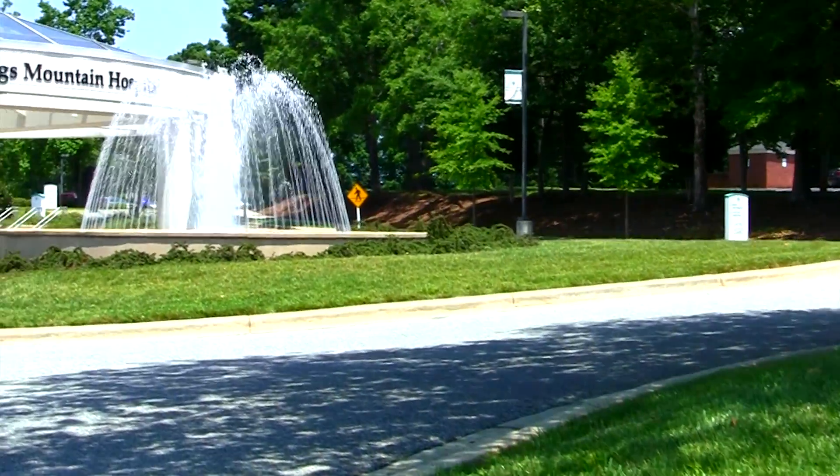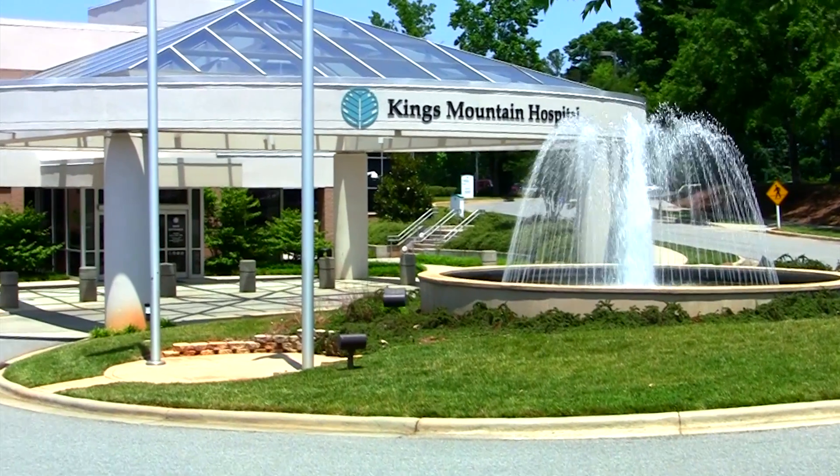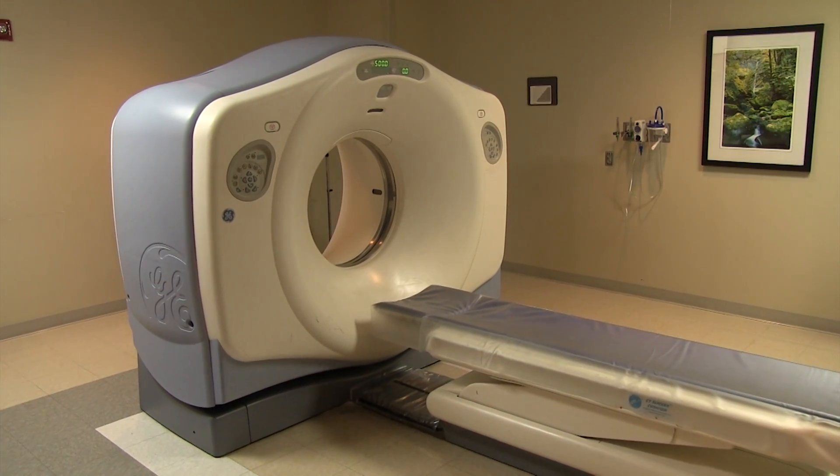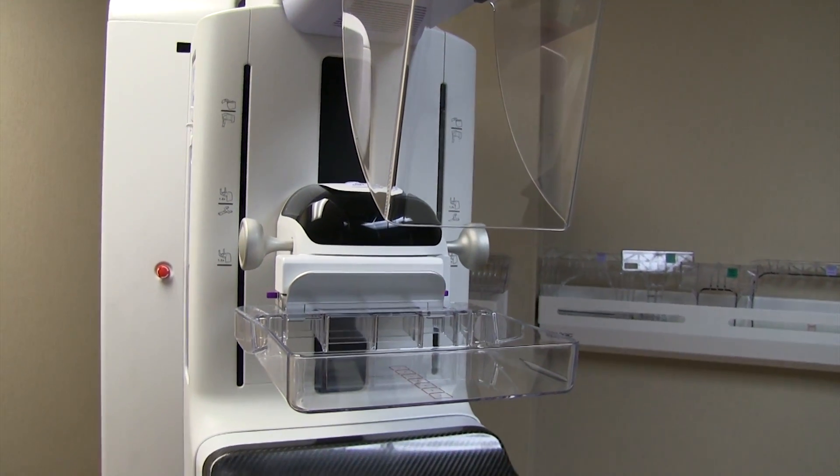For more than 60 years, Kings Mountain Hospital and its staff have been dedicated to caring for the community. Recently, the radiology department continued that tradition with the installation of new digital mammography equipment.